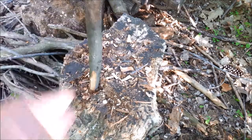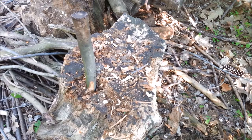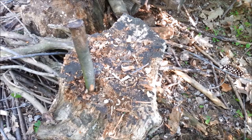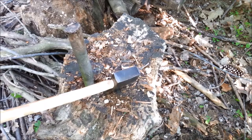Just how soft is this stump, anyway. Wow, that's pretty bad — but it makes the axe look great, though.